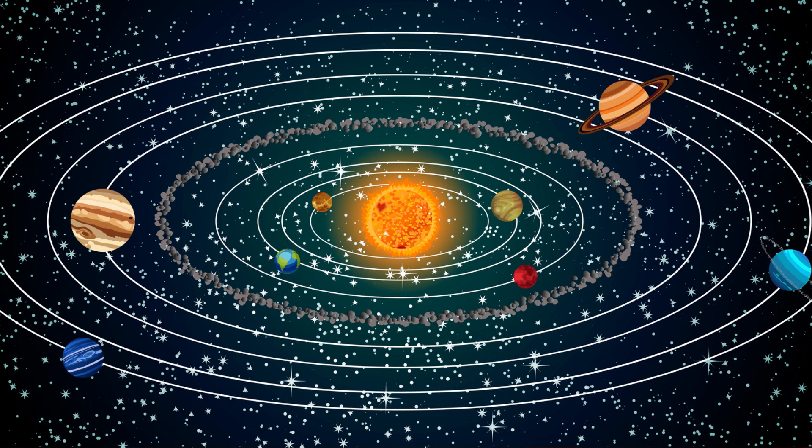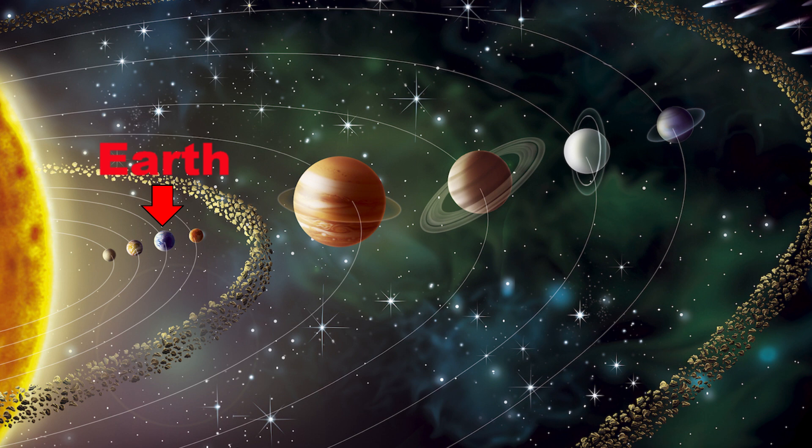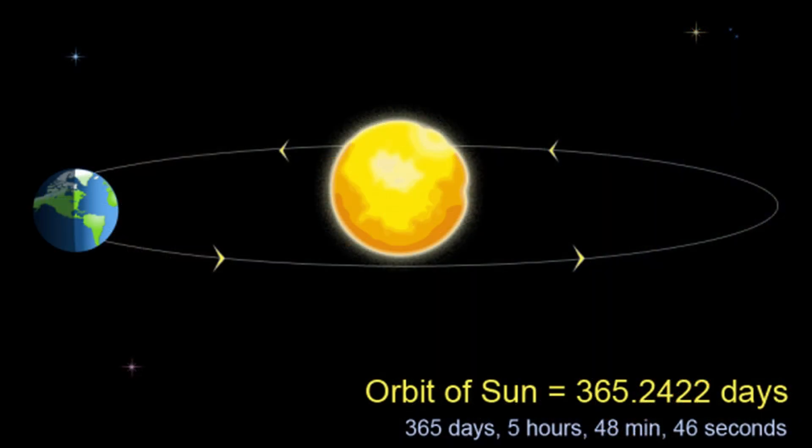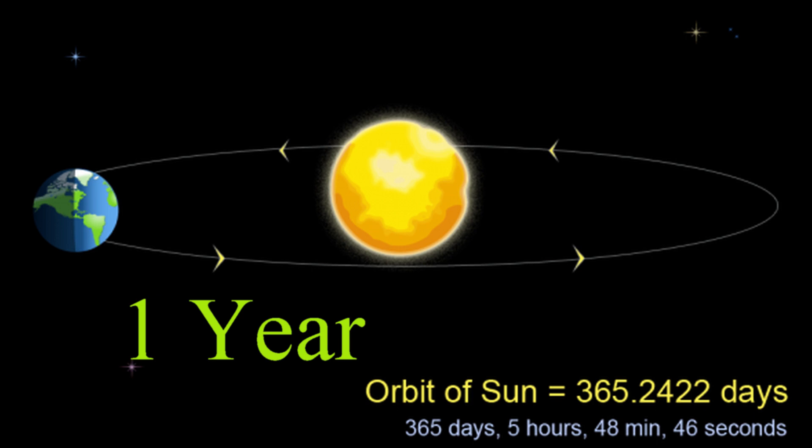The sun is the center of our solar system. That means there's eight planets that rotate or orbit around the sun. The sun doesn't go anywhere, but these planets, including Earth — which is the third closest to the sun — orbit around the sun. How long does it take for Earth to orbit around the sun? 365.26 days. 365 days — that's one year.